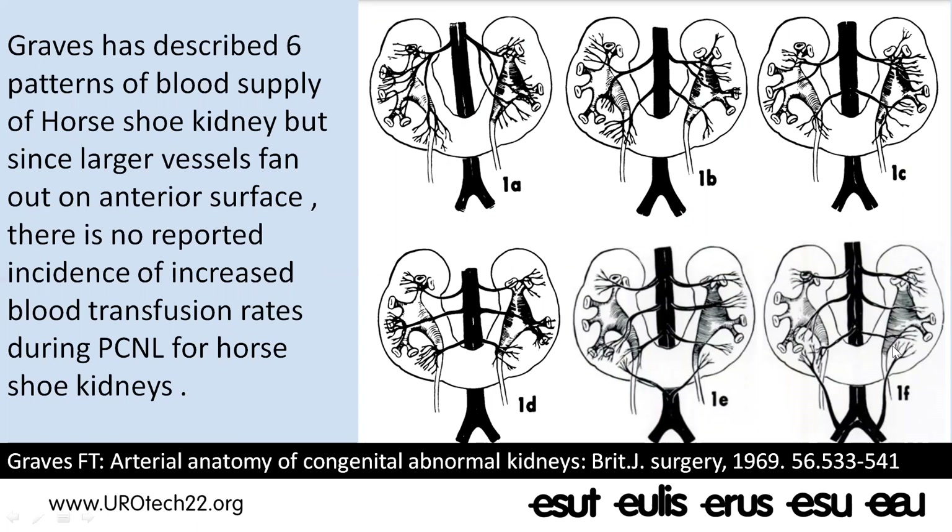If it is possible to have renal angiography reports or films beforehand, it is advisable. Fortunately, all these vessels and their branches fan out onto the anterior surface of the horseshoe kidney, while we approach in prone position from the posterior aspect. Therefore, there have not been many reported incidences of increased blood transfusion rates or increased bleeding during PCNL for horseshoe kidneys, but having the angiography films available is still better.